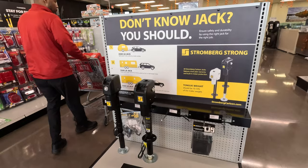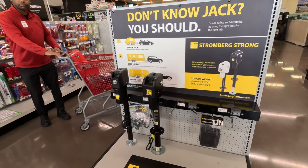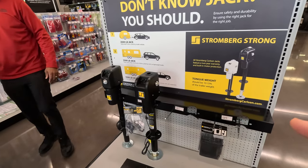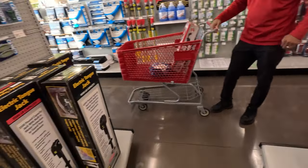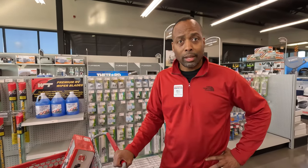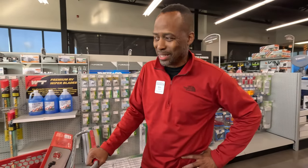If you have a travel trailer that doesn't have a power tongue jack, we do have replacements here — definitely a want, not a need, because you're able to manually crank your jacks. But we want to just push a button.